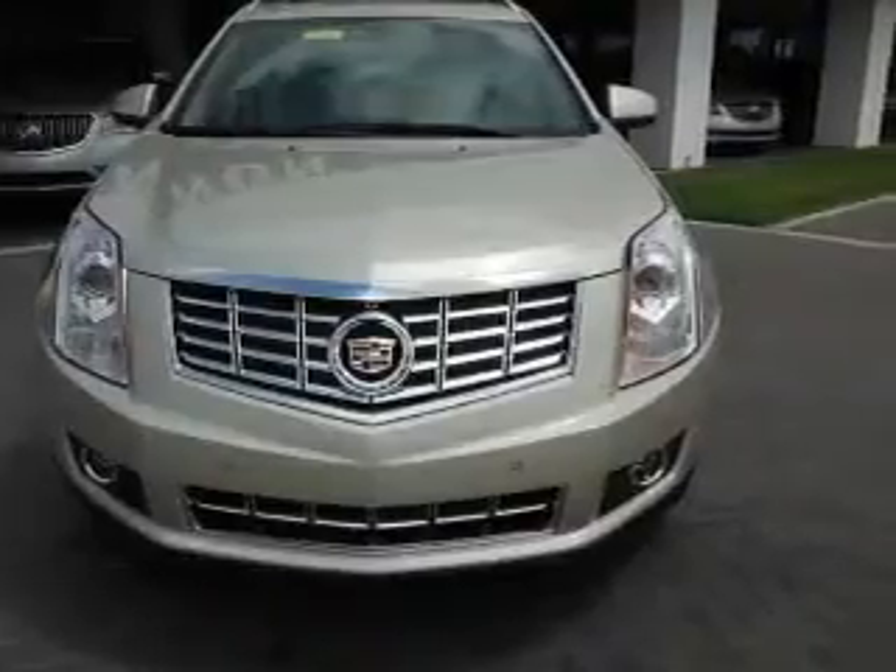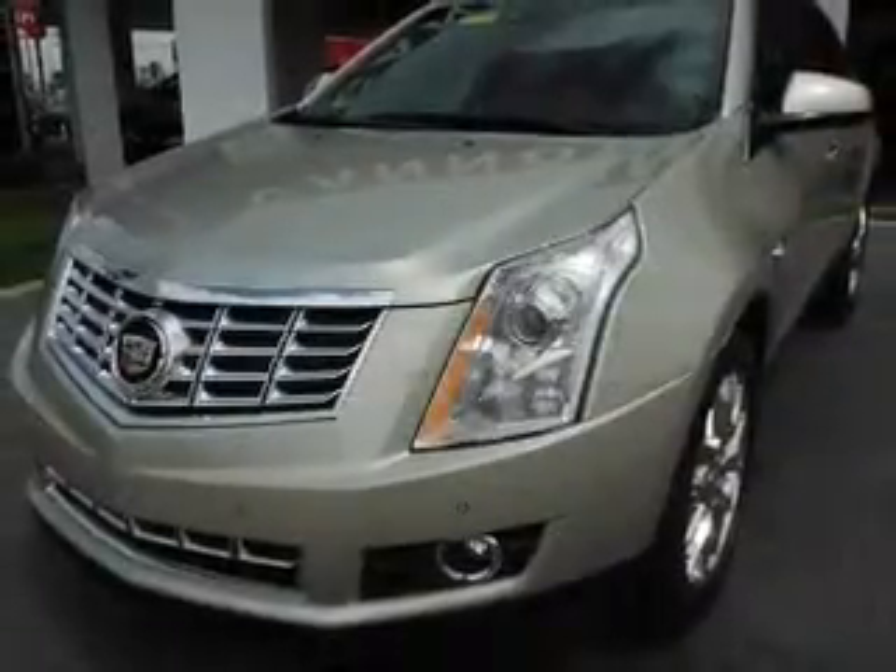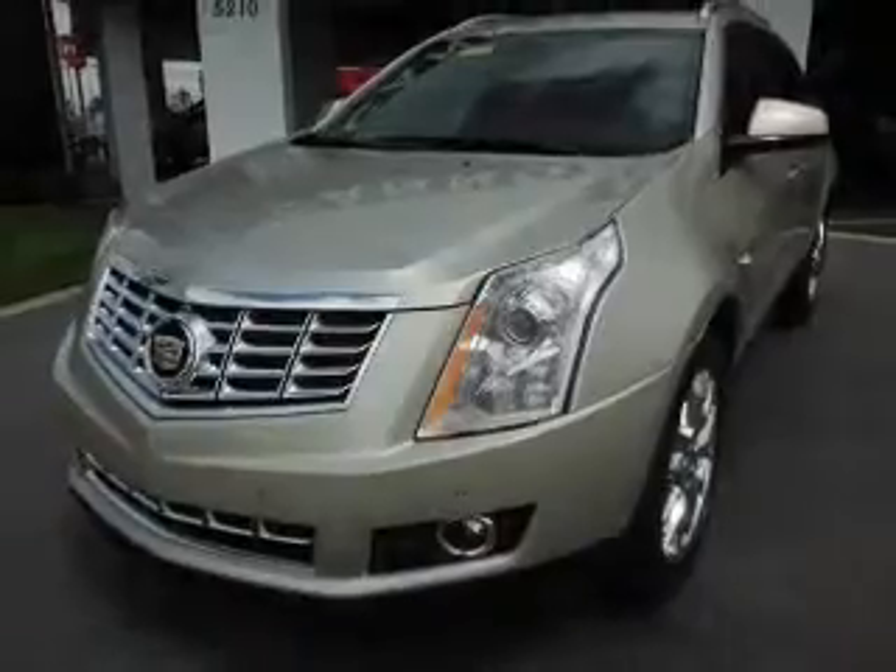Heated seats are a desirable comfort feature. This car has separate passenger temperature controls. Let the outside in with a power sunroof.